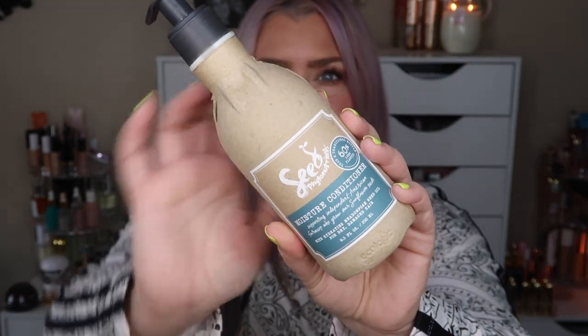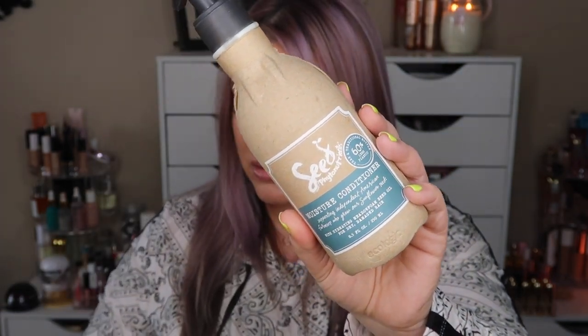The first item in the June box is a full-size moisture conditioner — hydrating meadow foam seed oil for dry, damaged hair. It has a retail value of $18. It's a vegan, silicone-free formula designed to replenish dry, coarse, and damaged hair. Organic meadow foam seed oil provides deep hydration for healthy, soft, shiny hair, with mango butter to manage dry ends and flyaways. It smells amazing — very boho chic.